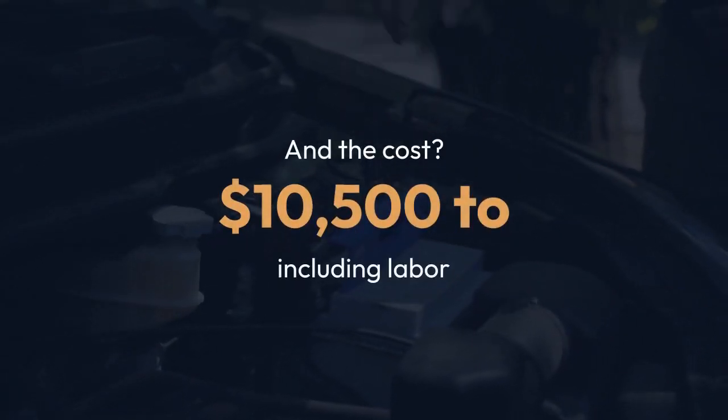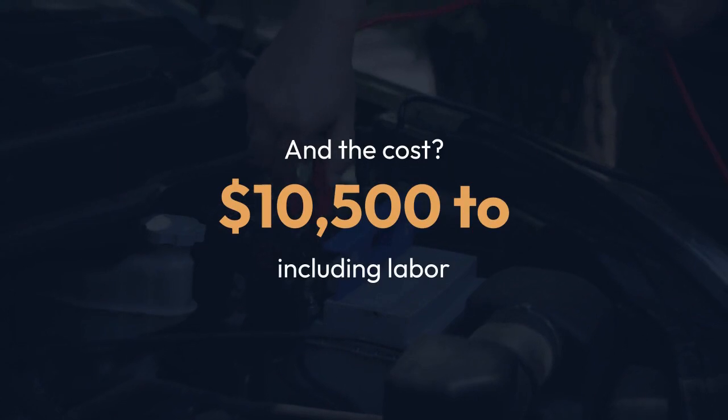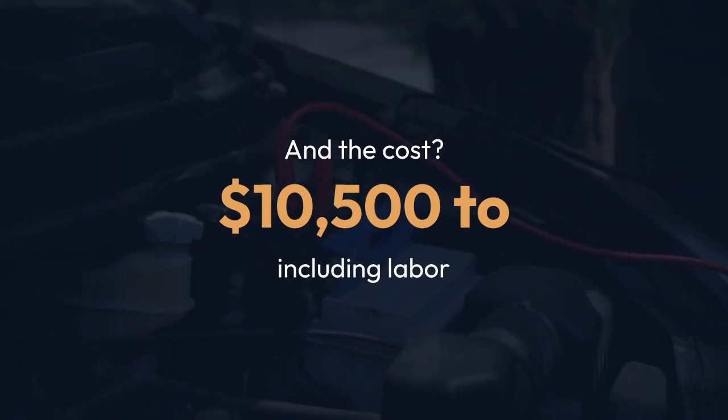And the cost? A Model Y battery pack replacement can range from $10,500 to $13,000, including labor.